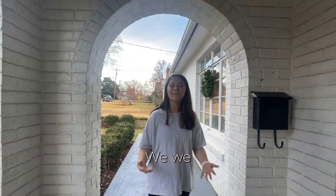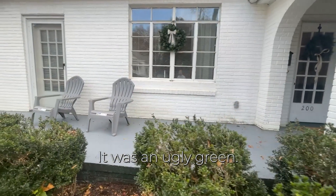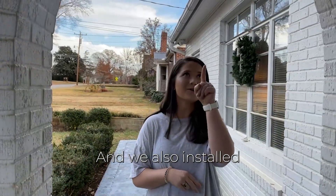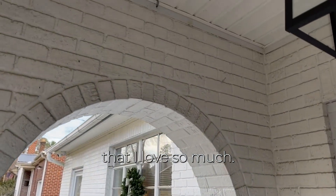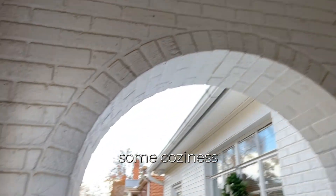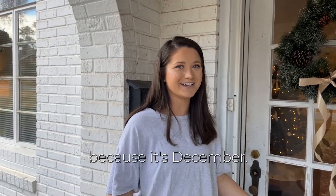We painted this porch — it was an ugly green — we painted it gray just to be more of a neutral, and we also installed that light fixture that I love so much. I think it is so cute and just adds some coziness to the house. And of course you're also getting the Christmas edition home tour because it's December.